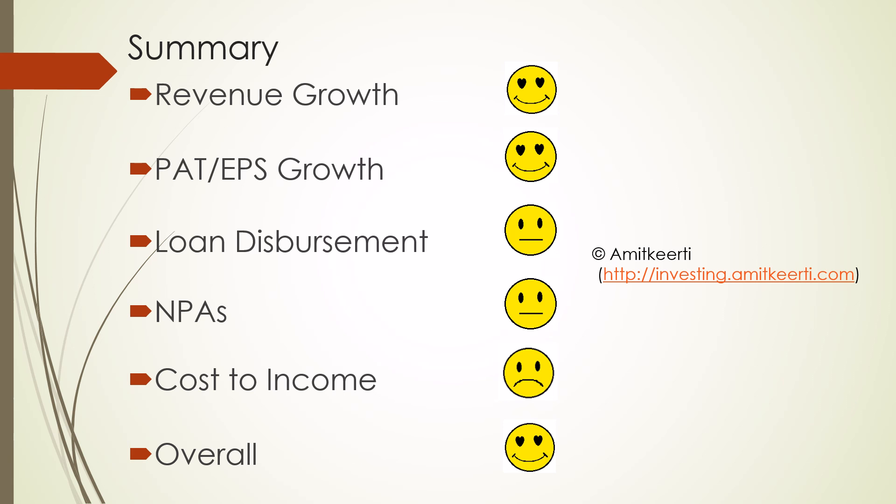Please note that this was an abridged version of the analysis. Please visit investing.amitkirti.com for detailed analysis of Ujjivan Finance. The detailed analysis covers NIM growth, detailed expenses, segment-wise NPAs, quarter-on-quarter analysis of the borrowing profile, details on ticket size, and a detailed break-up of deposit accounts at Ujjivan SFB branches. Thanks for listening.